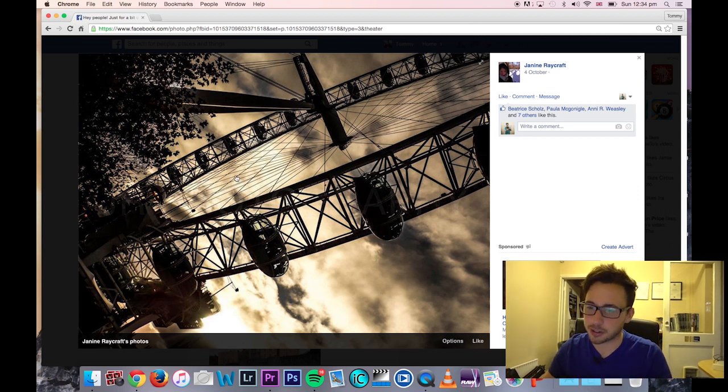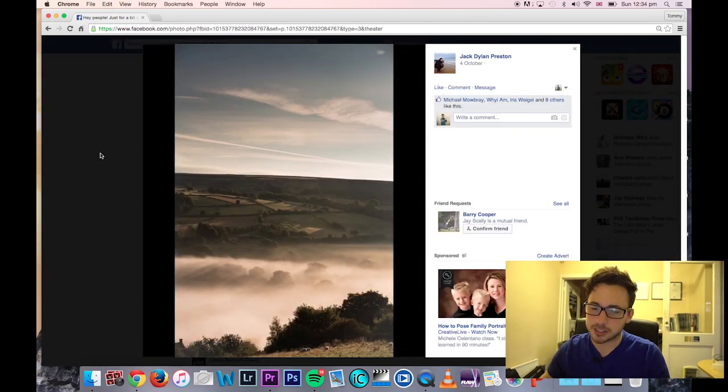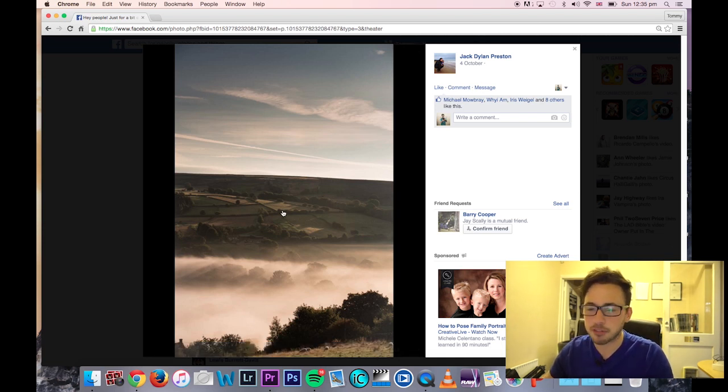Jack, that fog is really interesting — I really like it. Again the horizon is just a little bit slanted. You could bring out more detail in that area because I can tell the detail is there, it just needs to be drawn out. Right now I'm too distracted by the brighter area. Give me more reason to look at the foggy area — add a bit more contrast just in that area there.